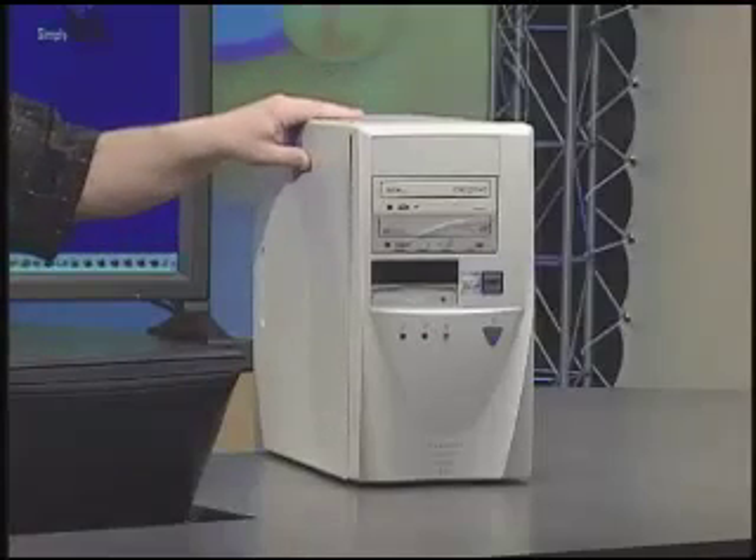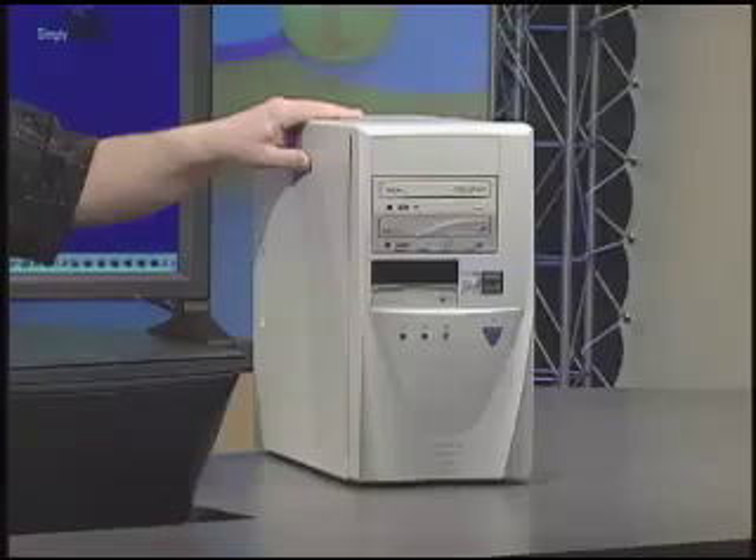So I chose a distribution called Mepis. We installed Mepis on this — an older P3 800 megahertz computer. It formerly had Windows 98 running on it. By no means is this a speed demon, but it does manage to run Linux quite well. It only has 256 megabytes of RAM and a 10 gig hard drive.